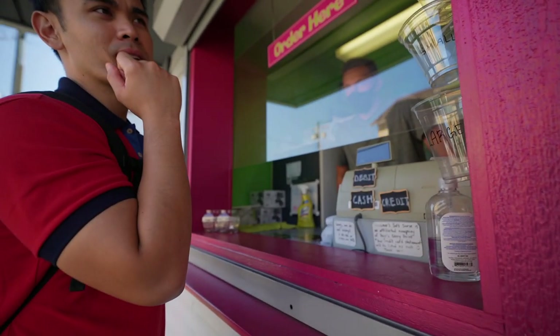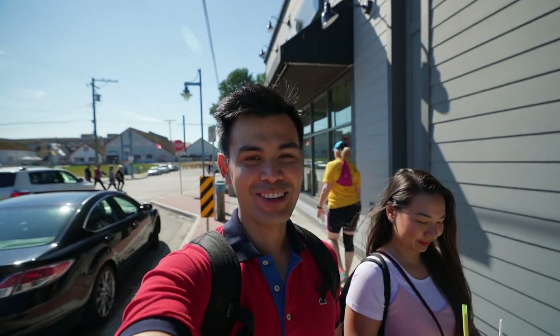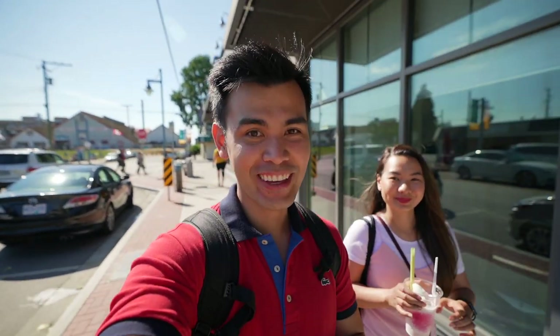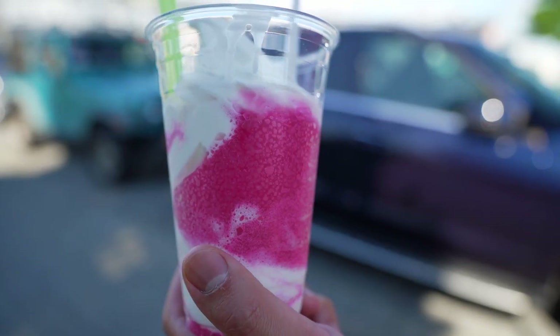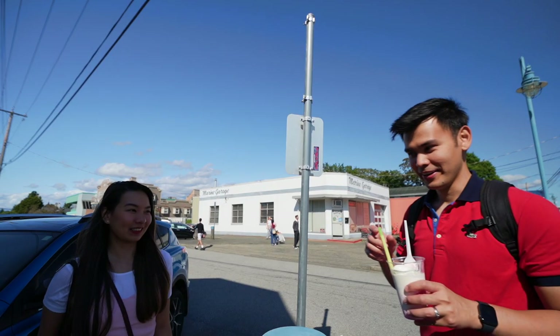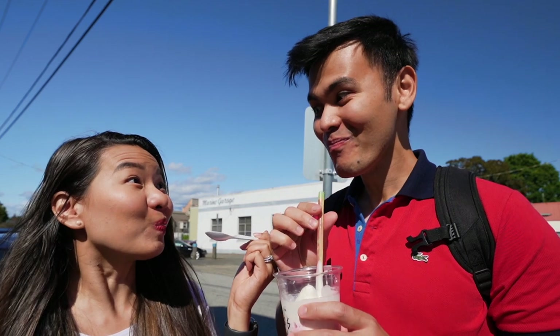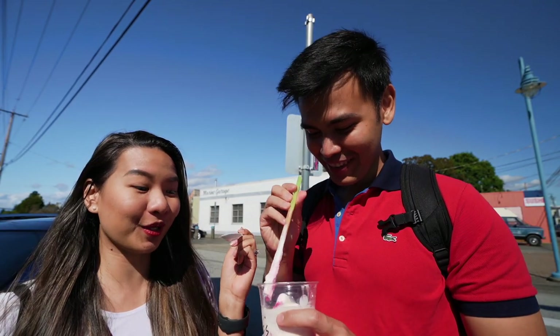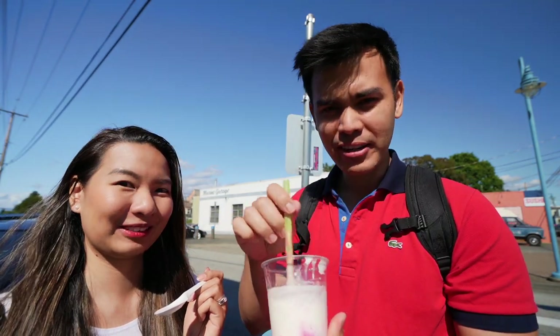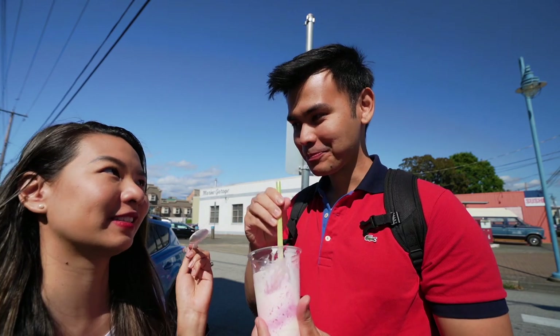Can I get a small screamer please with cream soda and vanilla? Since it's nice and sunny today, one of the things we wanted to try here in Steveston is the screamer. A screamer is part ice cream, part slushy — and from the words of the shop, you'll scream. We chose the cream soda, that's why it's pink, and it has vanilla ice cream on top. It's so creamy and good — just the perfect combination. No wonder there's a long line for this one.